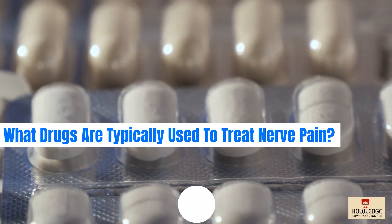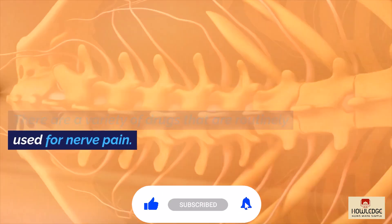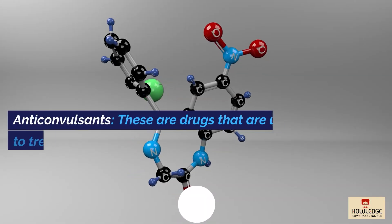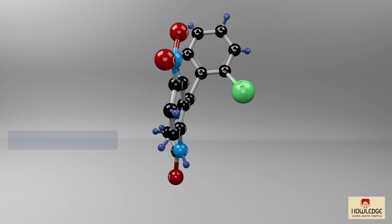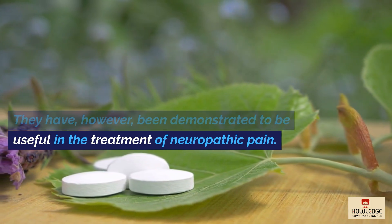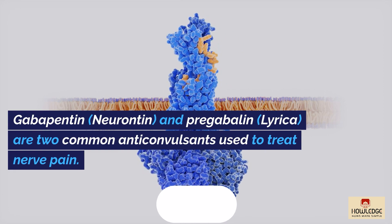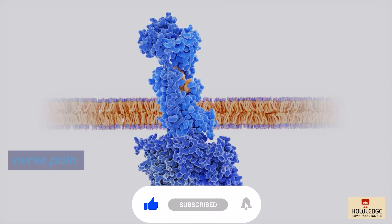What drugs are typically used to treat nerve pain? There are a variety of drugs that are routinely used for nerve pain. Anticonvulsants are drugs that are used to treat seizures; they have, however, been demonstrated to be useful in the treatment of neuropathic pain. Gabapentin (Neurontin) and Pregabalin (Lyrica) are two common anticonvulsants used to treat nerve pain.